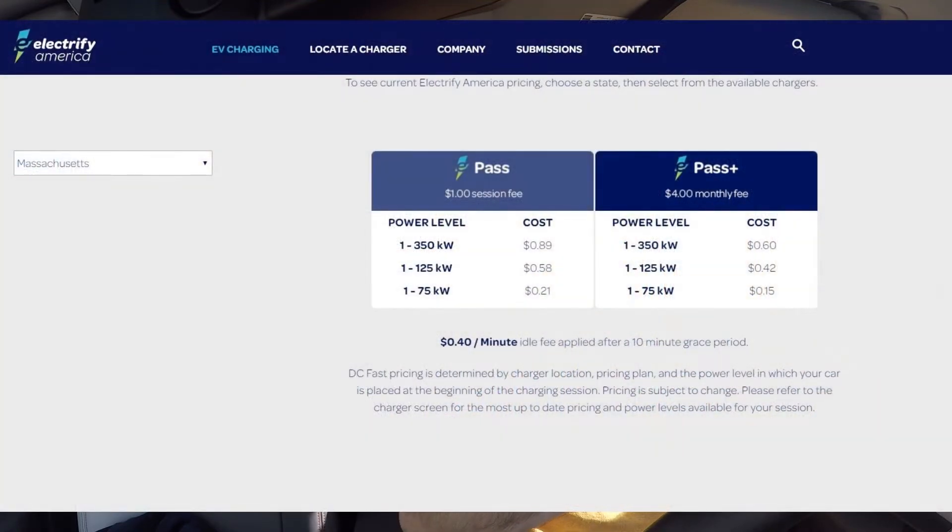Essentially it's a flat rate 35 cents a minute, regardless of power tier, with no session fees. You sign up for these plans with no monthly fee and no session fees when you start a charge session. That said, it's still significantly higher than, say, a Bolt EV on the Pass Plus plan, which has a monthly fee of four dollars but offers lowered rates of between 15 and 18 cents a minute depending on the state. These plans expire on December 31st, 2020 — so it's a band-aid of sorts to get fairer pricing for Hyundai and Kia drivers.